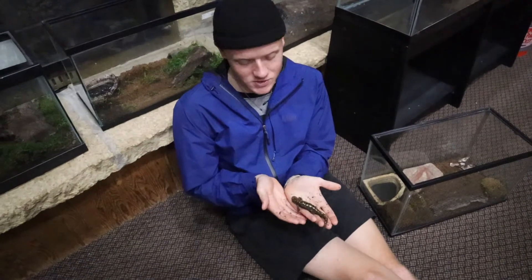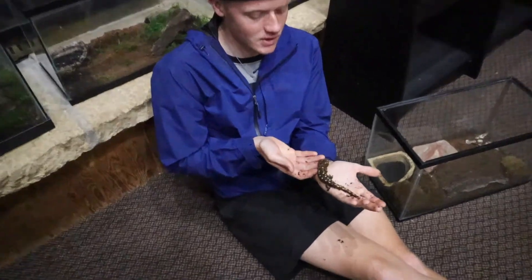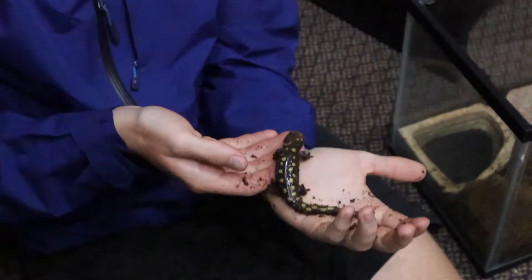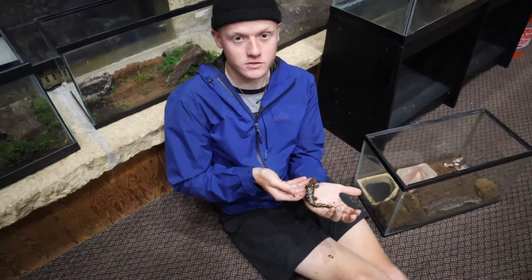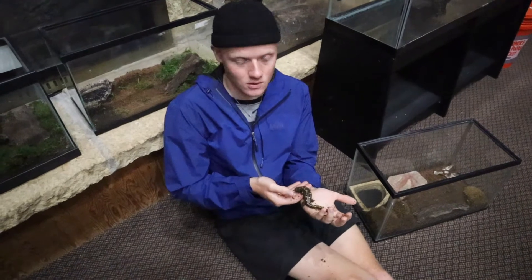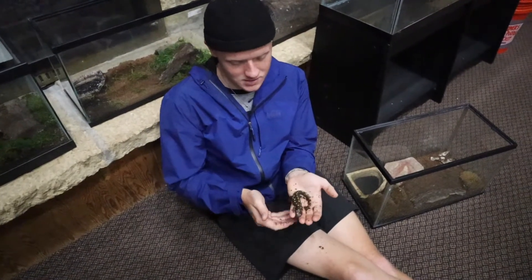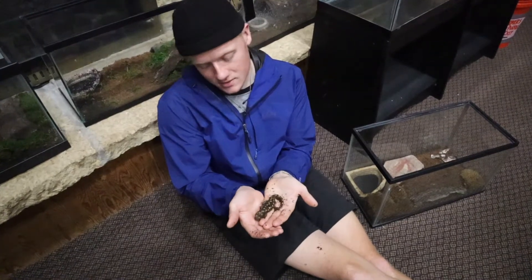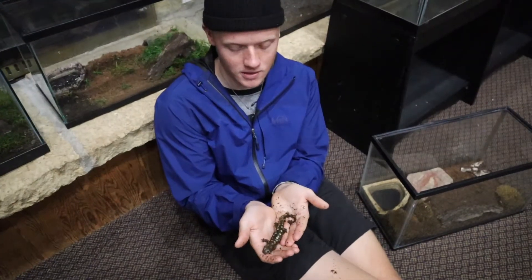As they reproduce, they reproduce like most amphibians — they return back to a source of water, such as a vernal pool or any other pond, lake, stream, or river. Anything that is suitable for them where their eggs won't get damaged or fed upon. Once a salamander like this lays her eggs, those eggs will hatch and become tadpoles, just like frogs or toads.